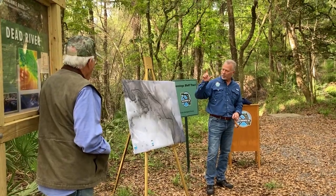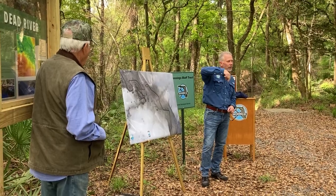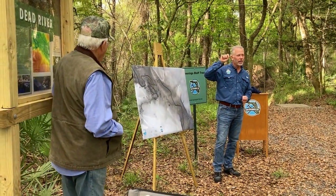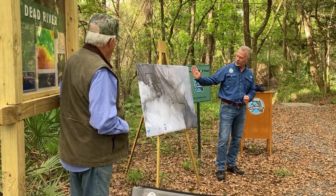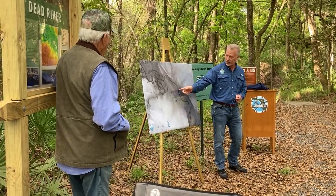LiDAR is actually an airplane that flies over the land surface and shoots a laser at the ground. It collects millions of points and can very accurately measure the land surface. In fact, you can actually strip off all the vegetation and you can create a digital elevation model, which is what this is.